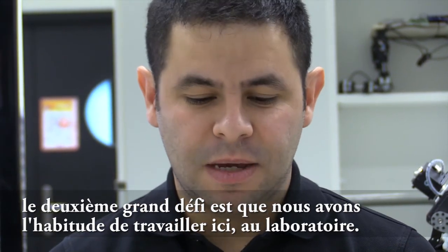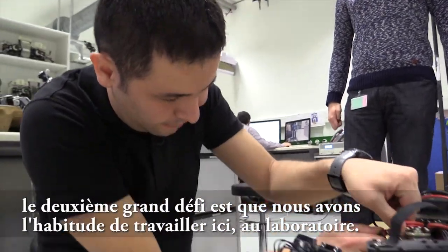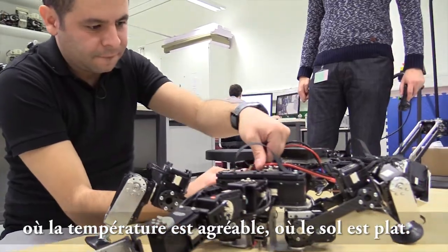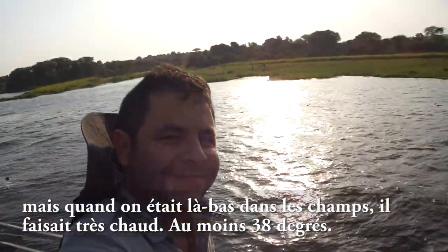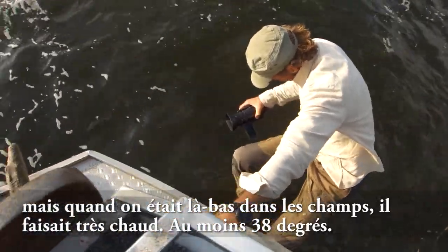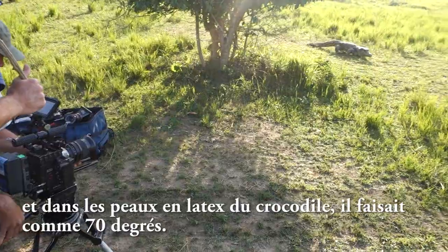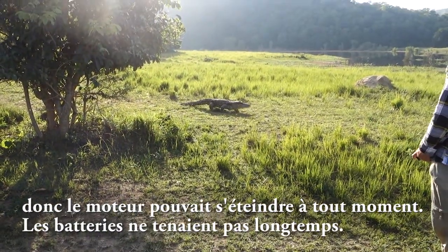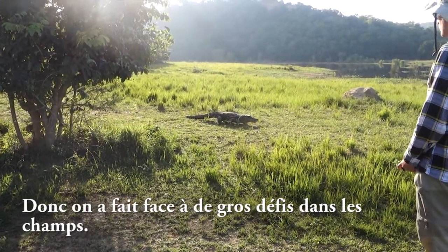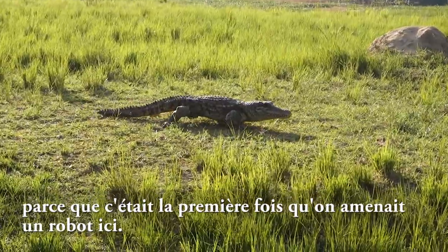A second big challenge was that we are very used to working with robots in the laboratory where the temperature is nice and the ground is flat. But in the field it was really hot — 38 degrees outside, and inside the latex skin of the crocodile it was like 70 degrees. The motors were shutting down all the time and the batteries were not lasting long. We faced really big challenges in the field because it was the first time we took one of these robots out there.